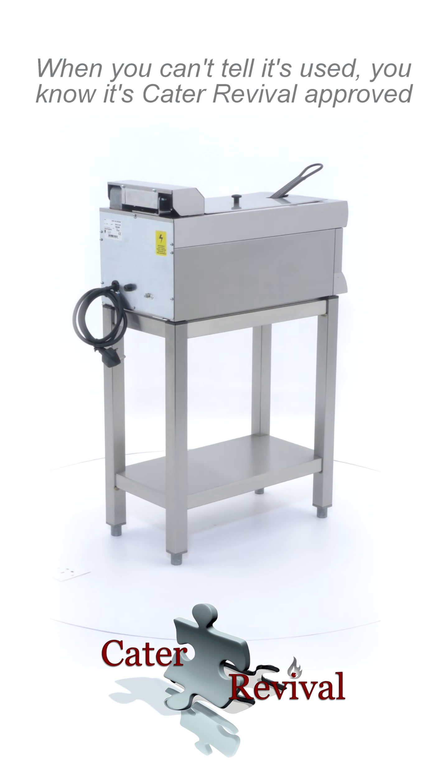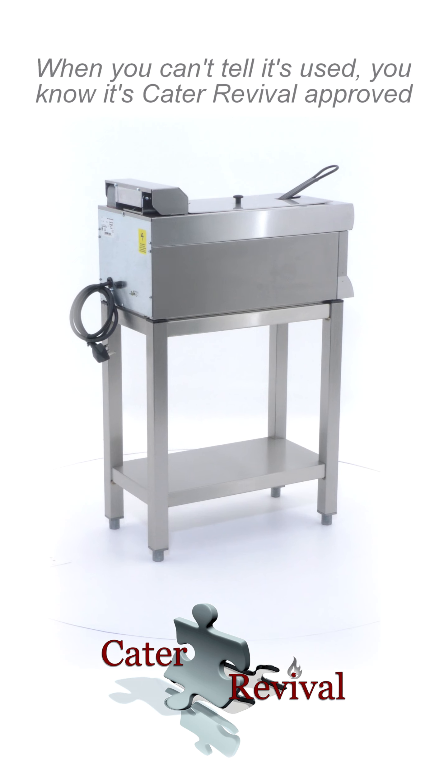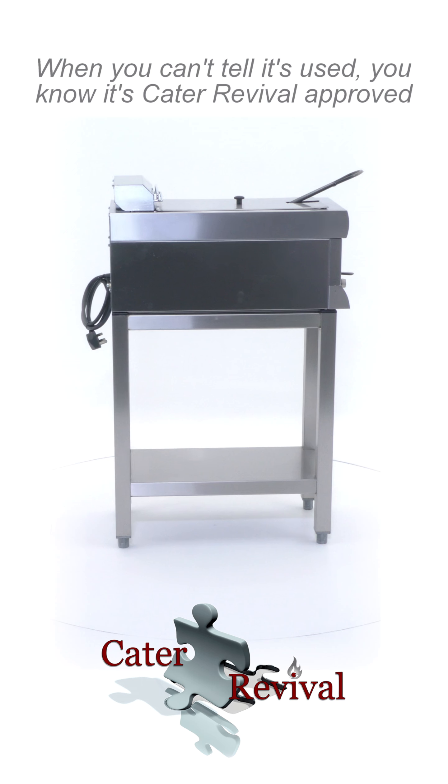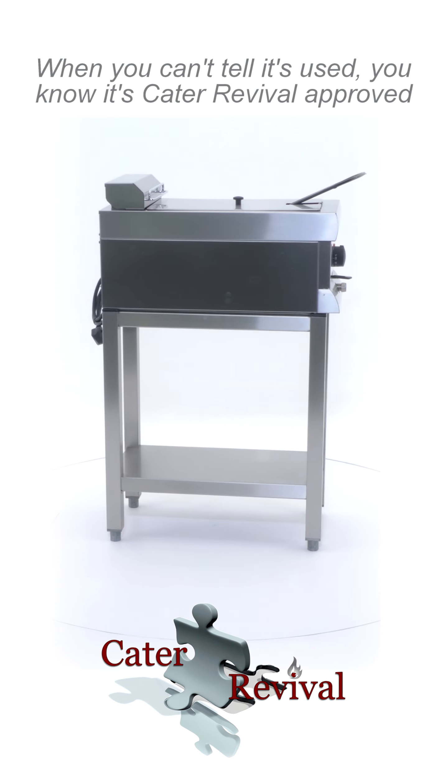As you can see, this Linkat fryer is in brand new condition and fully serviced. The fryer comes with a full 3-month parts and labor warranty, and can be yours today.